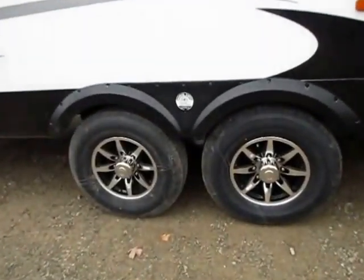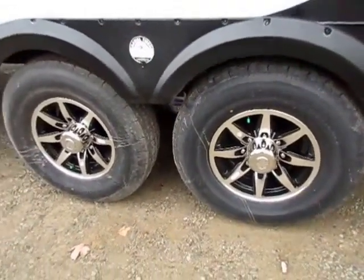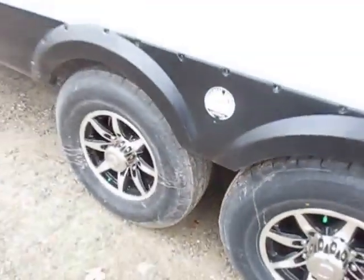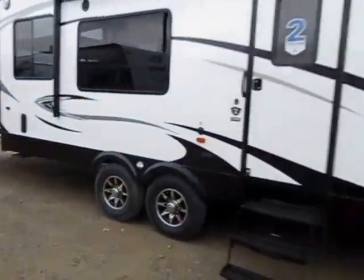Not only do I have bigger fifth-wheel size Westlake radials on here — these are 16-inch wheels, not 14 or 15s — we also have a fifth-wheel Moride CRE 3000 suspension system. Each wheel is allowed up to three inches of independent wheel travel before you start to get bucking and chucking.